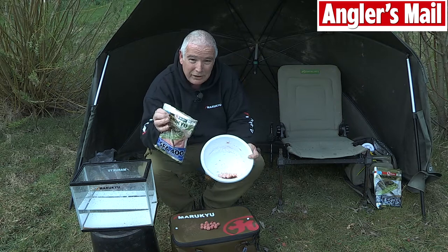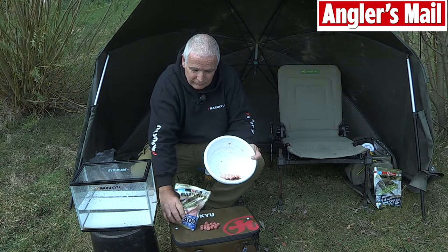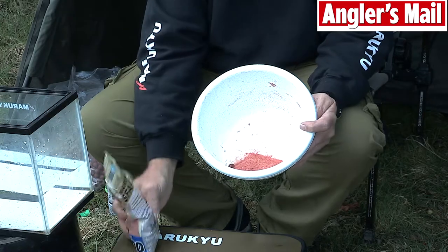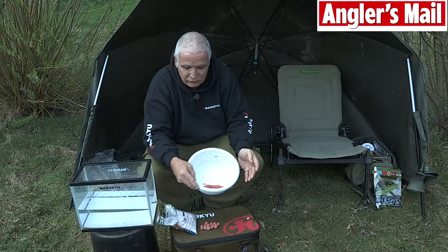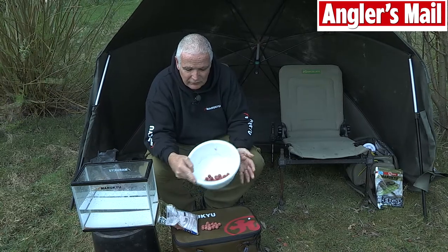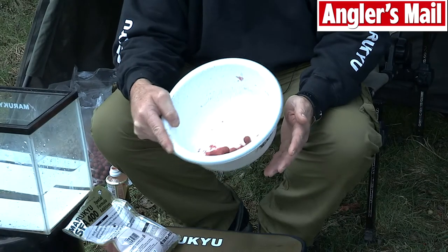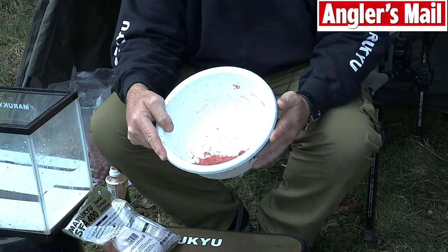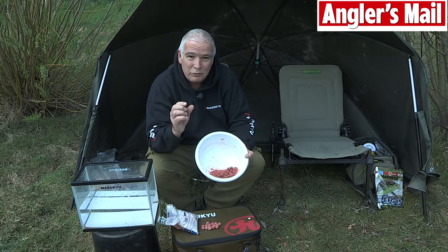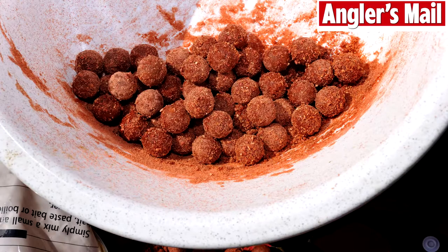Carefully swill them round so they all get a nice even coating of Krill liquid. Then take your powdered Krill, drop some into the bowl and simply roll them around. This will give all the boilies a coating of Krill powder and Krill liquid, giving off an incredible burst of taste and flavour into the water which will actually last quite a while, especially if you let them dry for a while so that it soaks onto the outside.